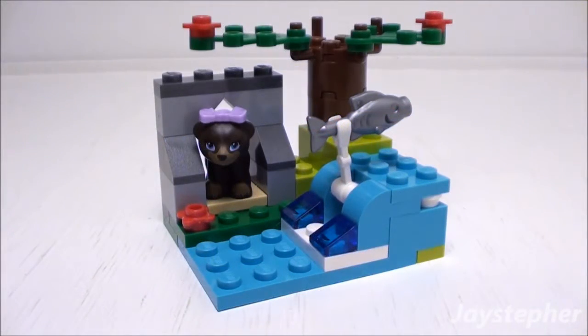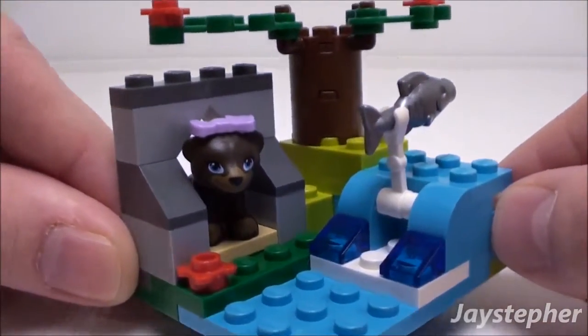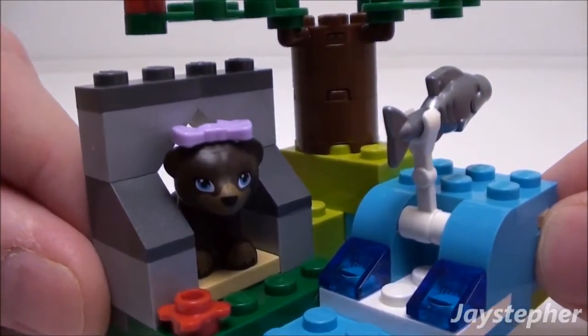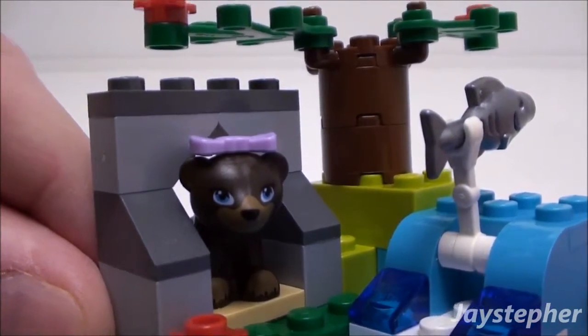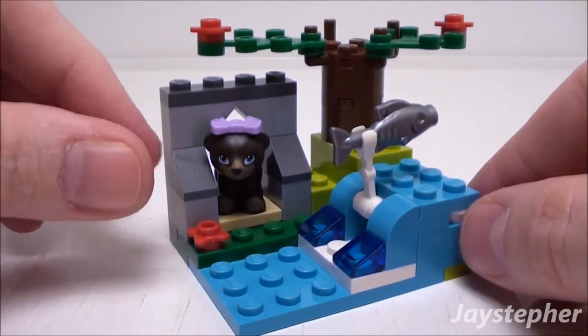Well that was easy to assemble. Let's take a closer look at the brown bear. She is wearing a bow that can be removed. Her facial features are printed, and she even has blue eyes. She is sitting in her cave.